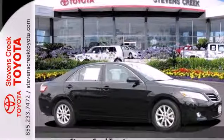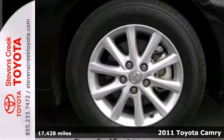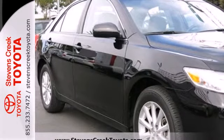It's a 2011 Toyota Camry. This incredible sedan offers unprecedented value with standard features including one-touch power windows, remote power door locks, air conditioning, and speed proportional power steering.